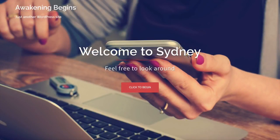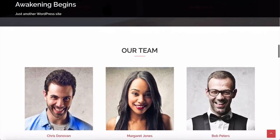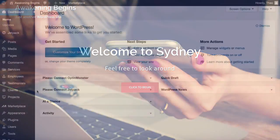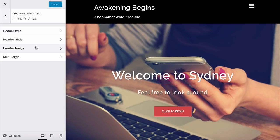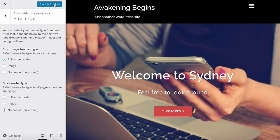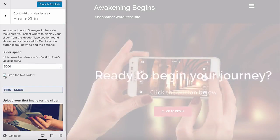We've got the header and all the content set now and we can completely customize all of these areas — each one is a different section. You can remove them, add new ones, move them up or down, change colors, and much more. Now I want to show you how to change the header area with your own images and call to action. Click on Appearance and Customize, then click on Header Area, then Header Type. Make sure 'Full Screen Slide' is selected, and for site header type change that to 'No Header.' Then click on Header Slider.